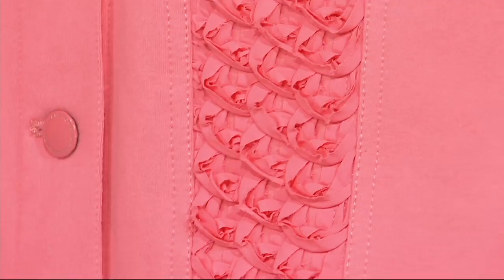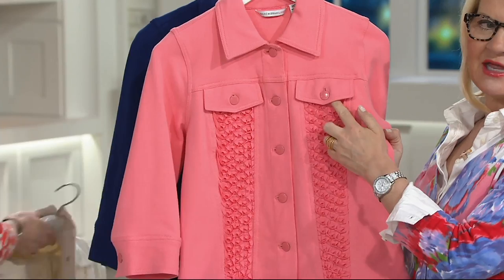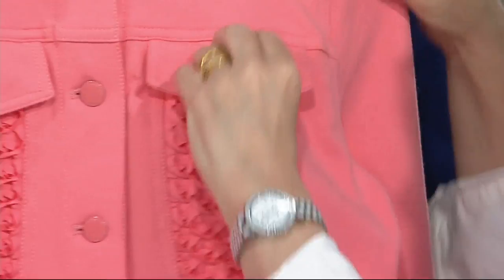Look at the buttons here — they have that beautiful enamel button. These are functioning pockets, which is even more incredible. Isaac actually gives you a functioning pocket. How many designers would do that? A functioning pocket for you — it looks so cute when you see it on Stacey. I just want to show you around the back — you can see we've got that seaming detail around the back.